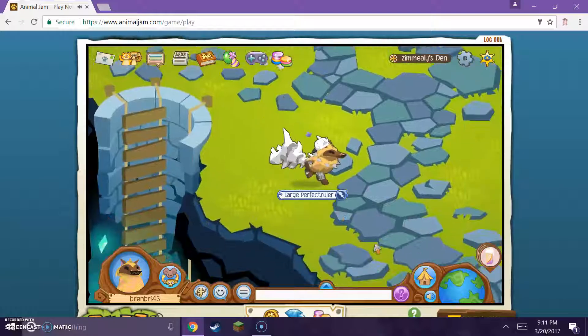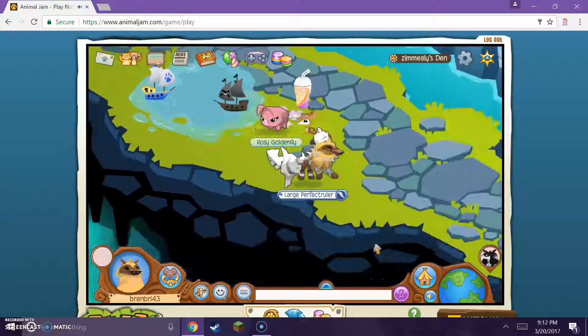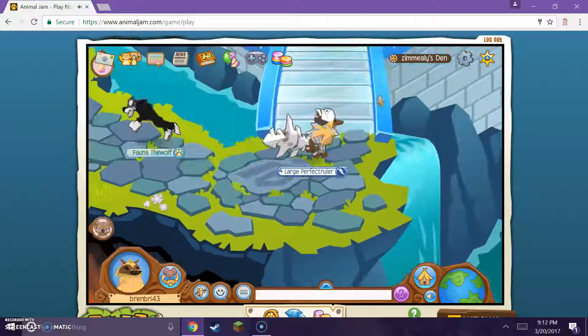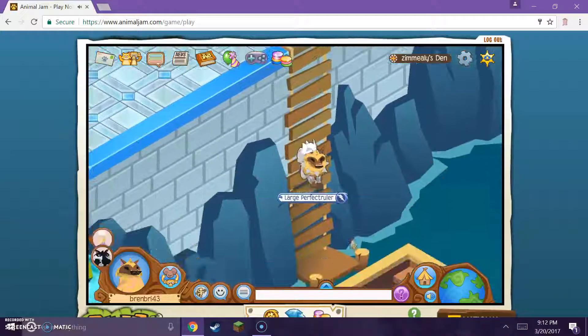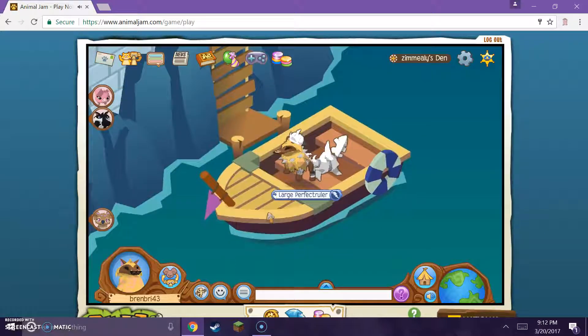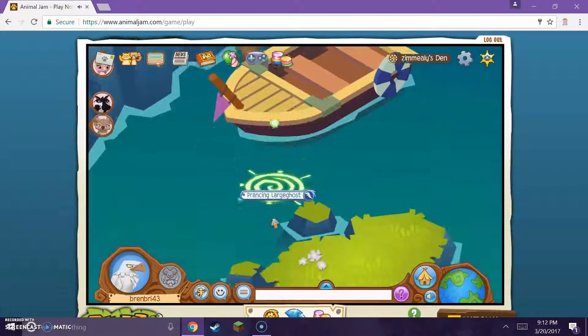It's a lot of gems - like 5,000 or 5,500. I'm going to go down and check the boat, one of my favorite rooms. It looks like they didn't add anything down here, just in case they were an eagle, so let's fly around.